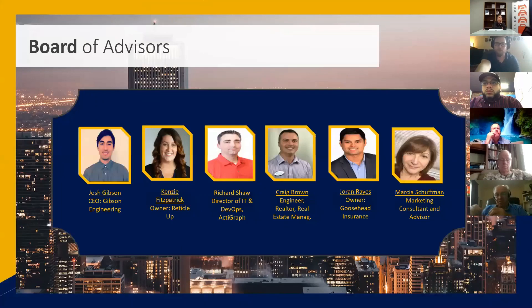Before we could do anything, we had to build an awesome team. We've been working with these guys for about a year to a year and a half. One of them, Kenzie Fitzpatrick, is on this call. It's an amazing team of qualified experts across marketing, business ownership, engineering, and IT management. Each one plays a pivotal role in making this company succeed. At Bad Wolf Engineering, every company has a board like this so we go in the right direction, and we come to forums like this to get advice from experts who've been in the field.